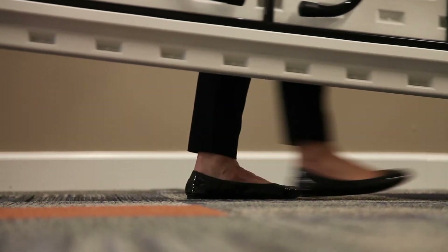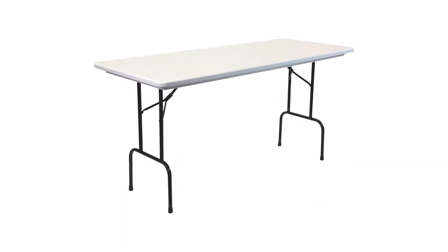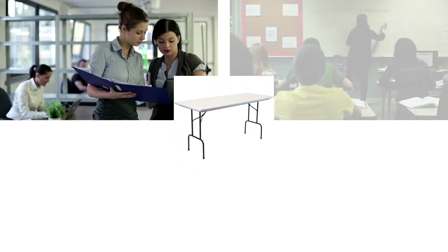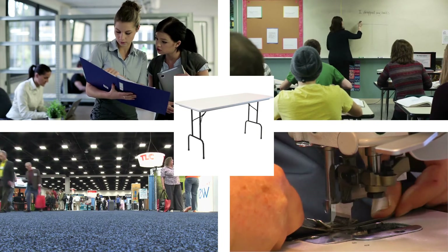Lightweight, waterproof, and virtually indestructible, these tables are built with the commercial environment in mind. These tables offer a solution not found in other plastic molded tables, ideal for offices, schools, community centers, industrial use, and other frequently used public spaces.